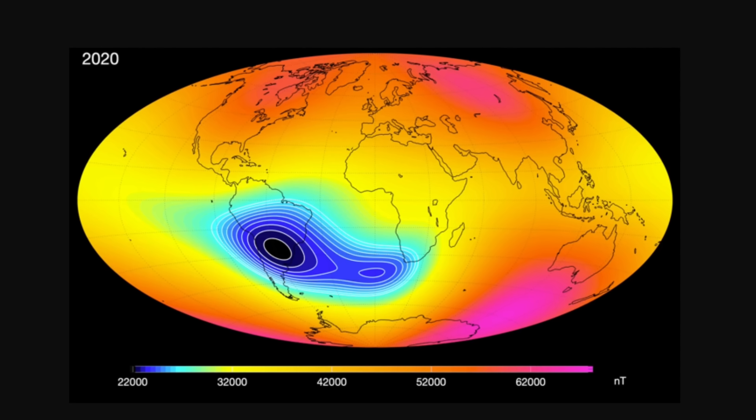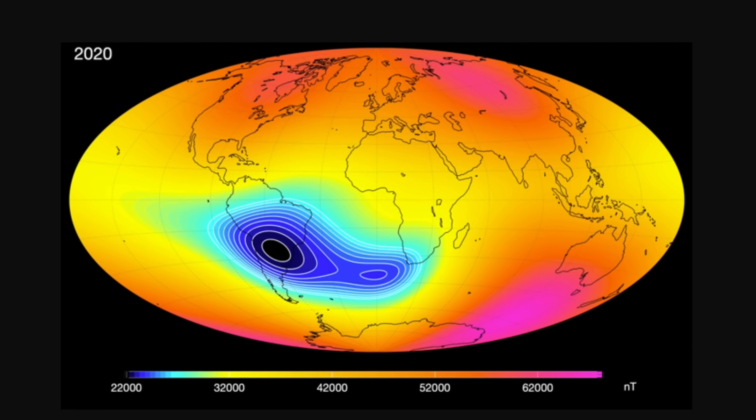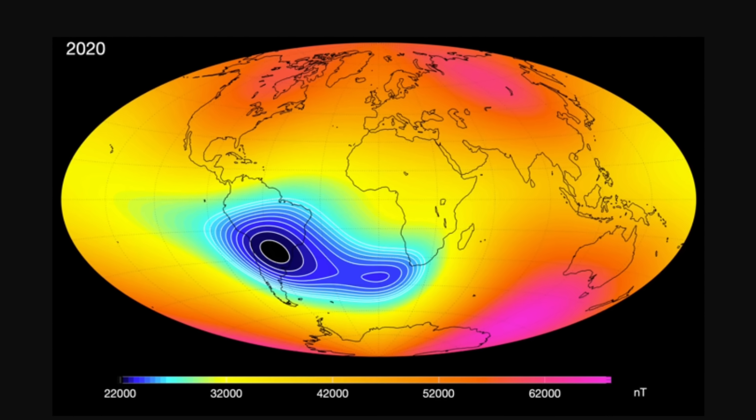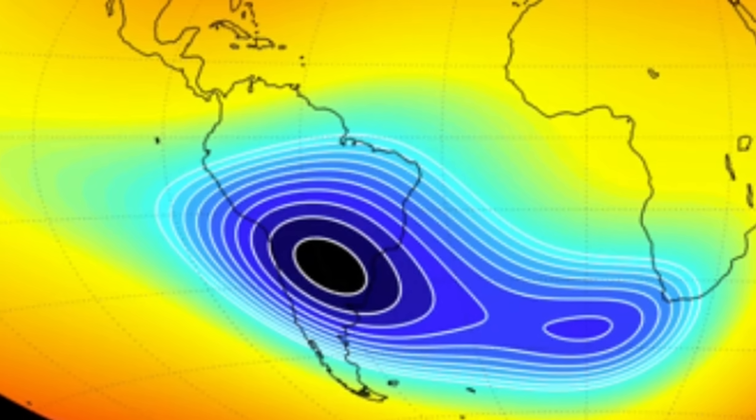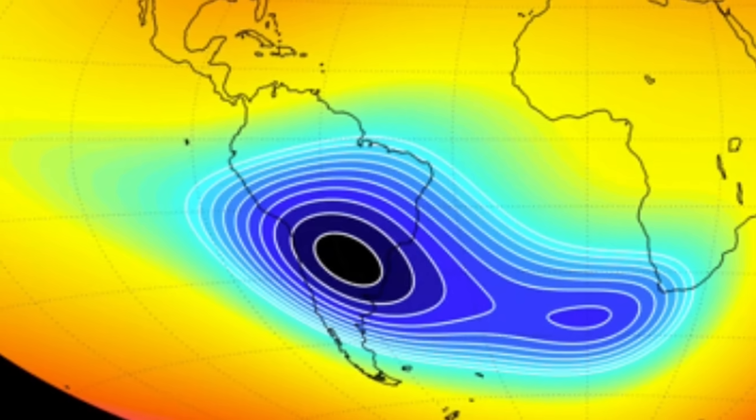Specifically, this produces the really large anomaly known as the SAA, or South Atlantic anomaly. In this region above South America and the Atlantic Ocean, the magnetic field is significantly weaker than anywhere else on Earth — in some places approximately half as weak as certain other locations on the planet.